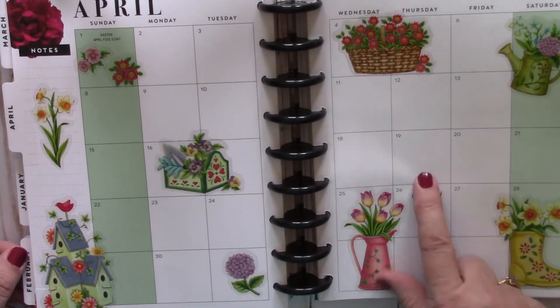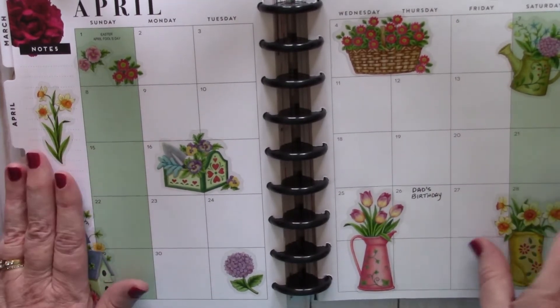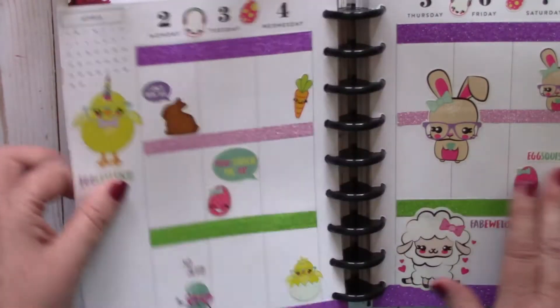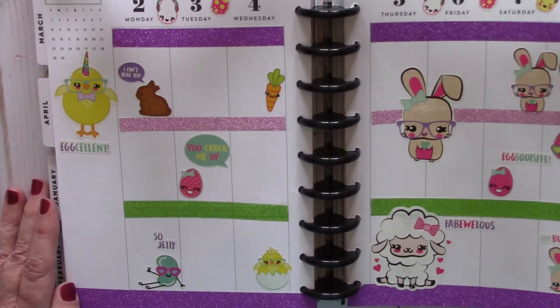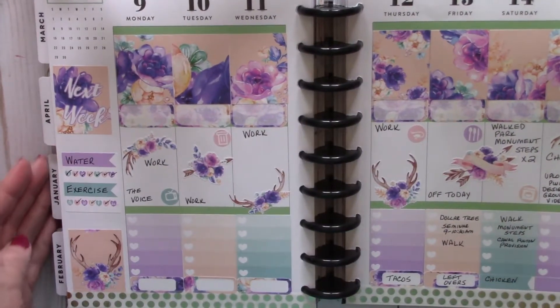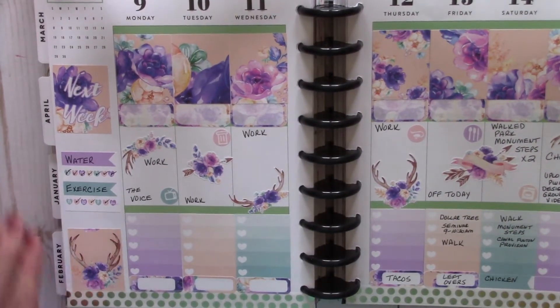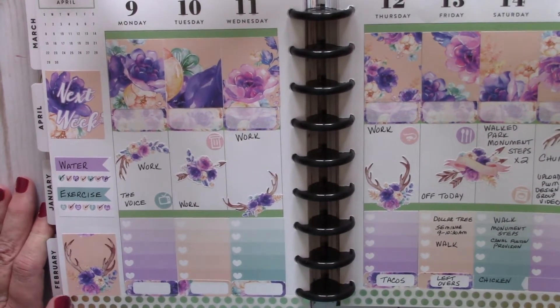We just had snow this past Thursday the 19th — I had over an inch of snow on my car. Here's my little Easter plan with me. Here is a kit that I used with lots of purples and pinks. I really like this color.